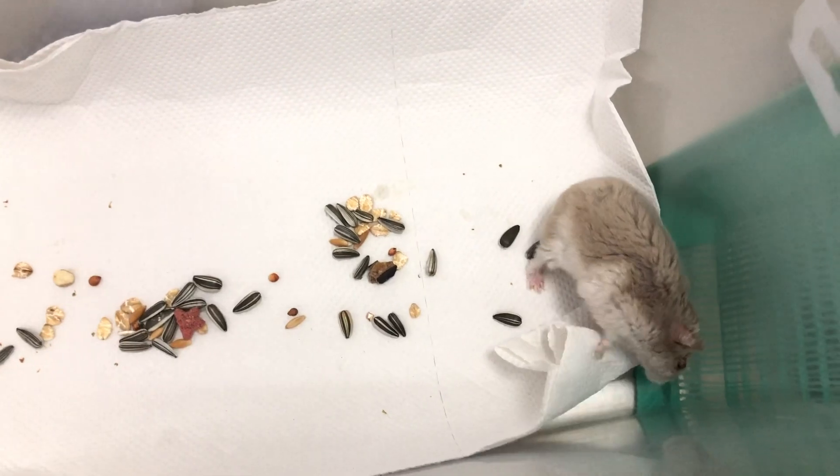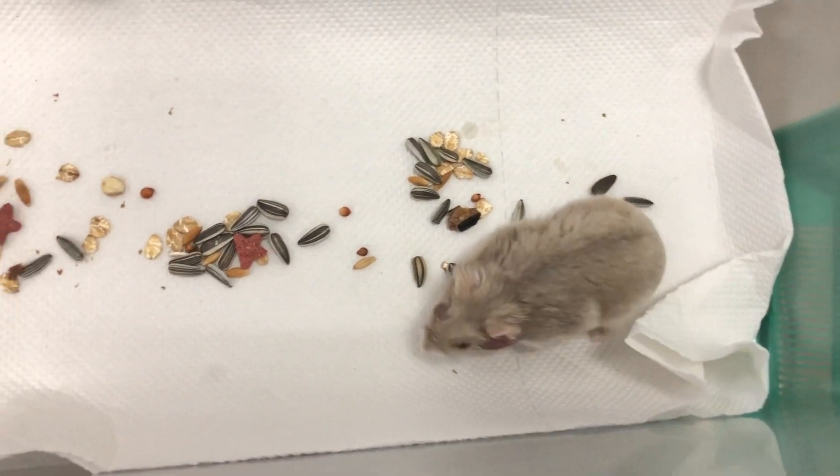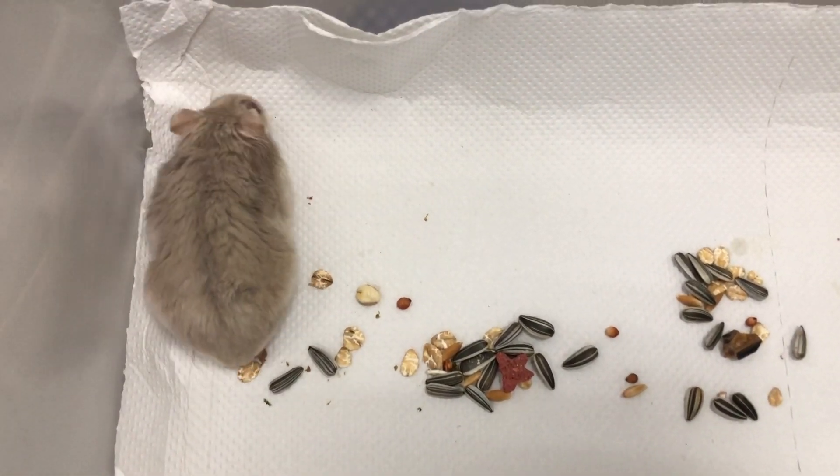Today is the 5th of October 2019, Saturday. This is a one-year-old dwarf hamster who came to the clinic today. The owner had complained that she had noticed that her hamster's face was swollen for about 4 days.